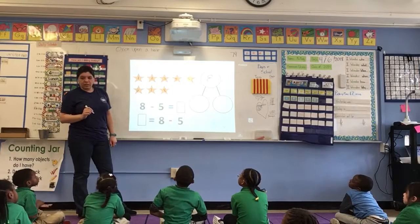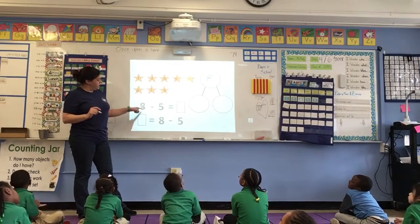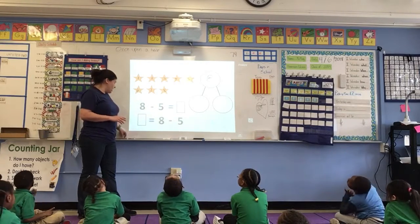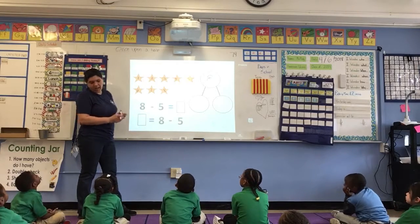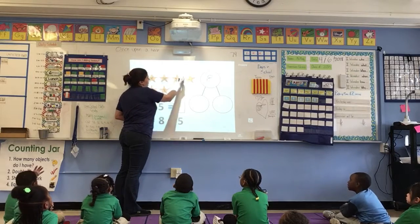Next, I'm going to look at my subtraction problem. It says take away 5. I know I can show take away by crossing out, so watch me as I cross out 5. 1, 2, 3, 4, 5.